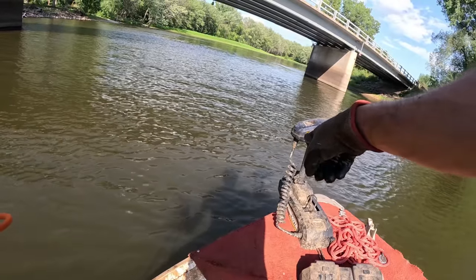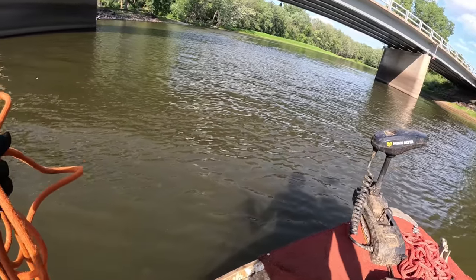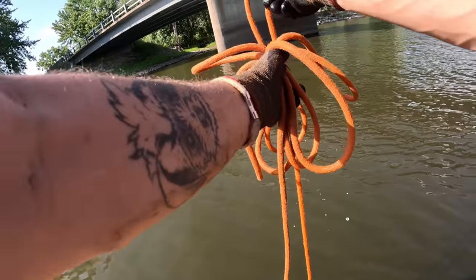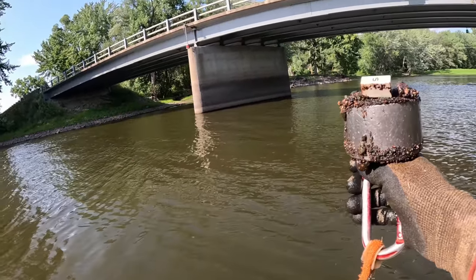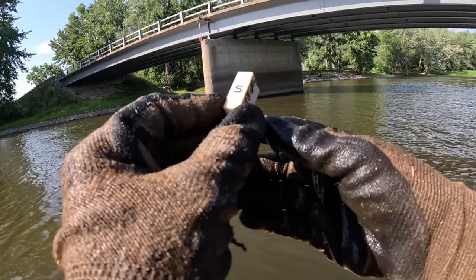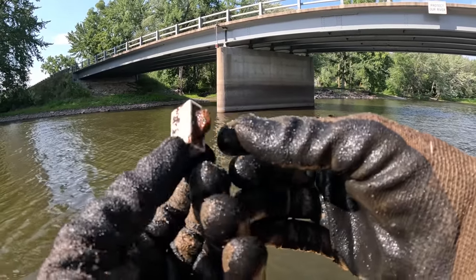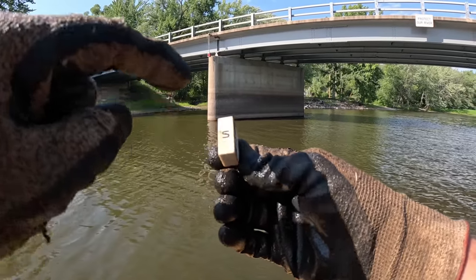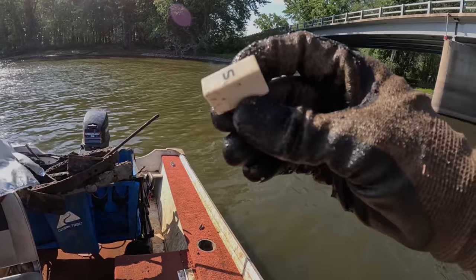I just watched a bird poop not even three feet from the boat — that was close! Whoa, what the heck — what is that? It's an 'S.' What do you think that came off of? It almost looks like a button, maybe off a typewriter or something. Now that's pretty cool.